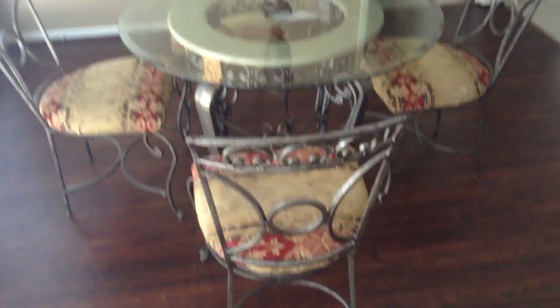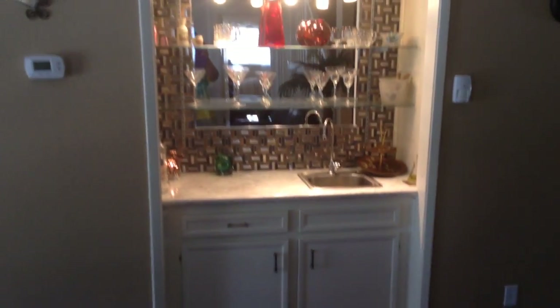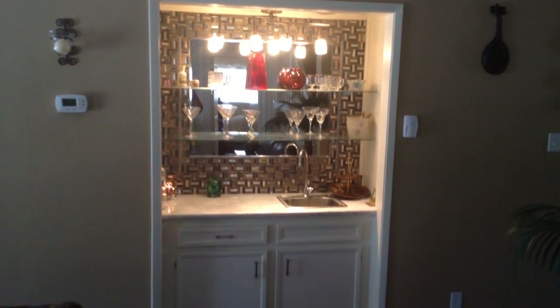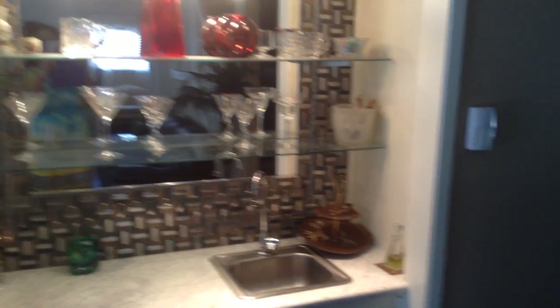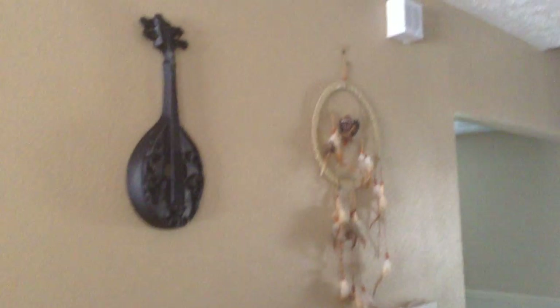This is our breakfast area where we eat breakfast. It's like a glass table. And over here is our bar — we have a little bar. So it's like a little retro bar. I love it because it's like '60s style, a little bit retro. So we went ahead and kind of put the little retro vibe in. And there's a little dream catcher.